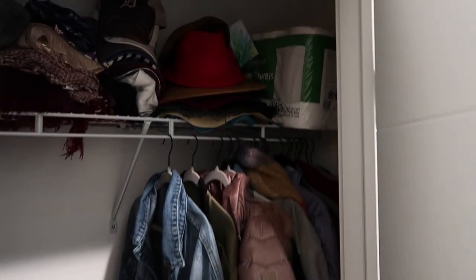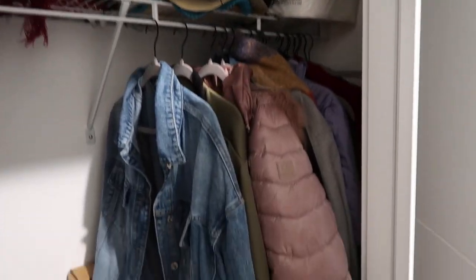And then this is a front closet where I just put all of my jackets, hats, everything. Shoes are also in there, some travel items as well. Paper towels I just stored up there for now — I'll probably organize a little bit better.